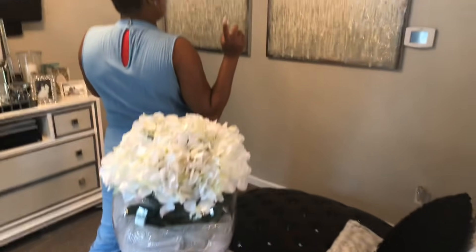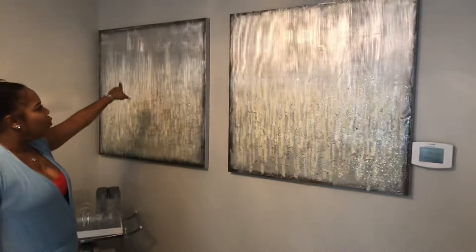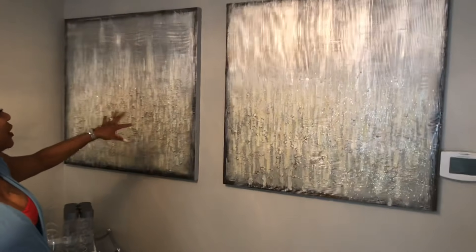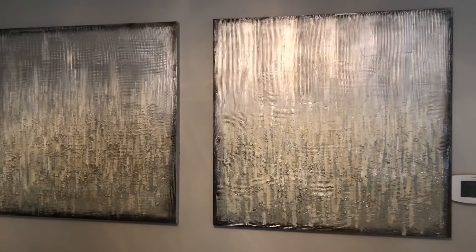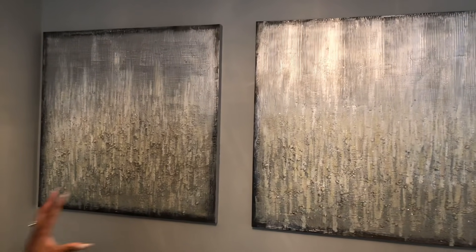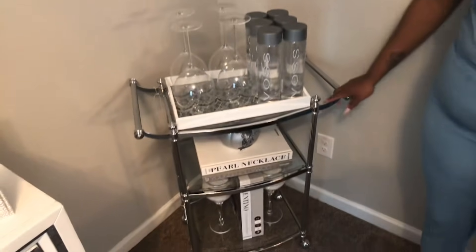We're going to check out the paintings on the wall. Before, I had wedding photos but they just weren't matching the scale of the room. So I went with these, which were found at Kirkland's about two months ago on clearance. You may still find them — I ended up getting each one for about $40, and they have a little glitter and hints of bling inside the picture.